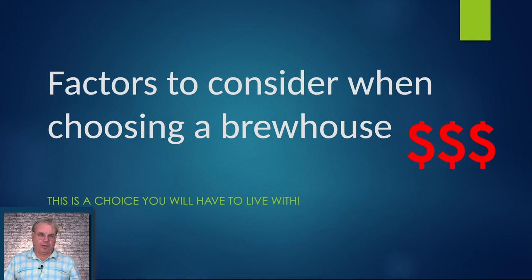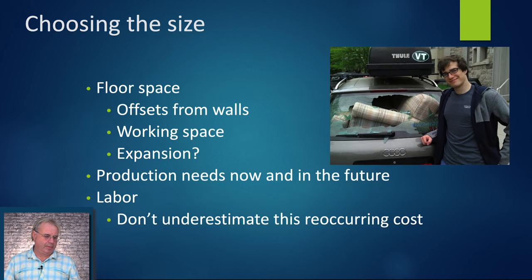Factors to consider when choosing a brew house — obviously money is one of them, but you need to remember this is a choice you're going to live with for a long time. Swapping brew houses isn't cheap; there's lots of infrastructure that goes along with it. You want to consider floor space. This guy didn't do a very good job of figuring out how to get a couch in his car, and you don't want to be that person who hasn't thought of all the details.